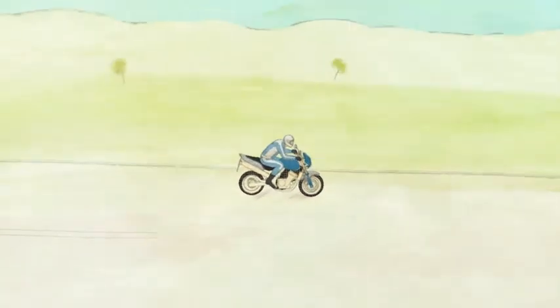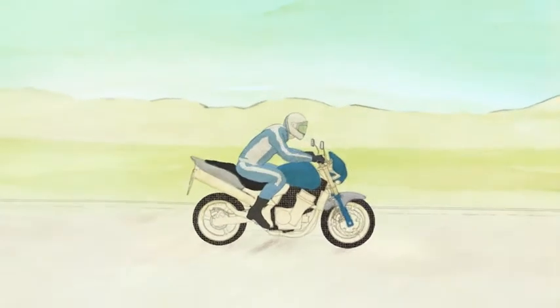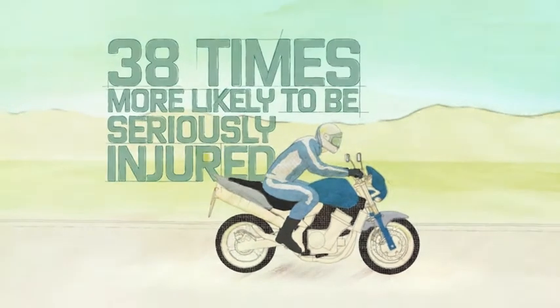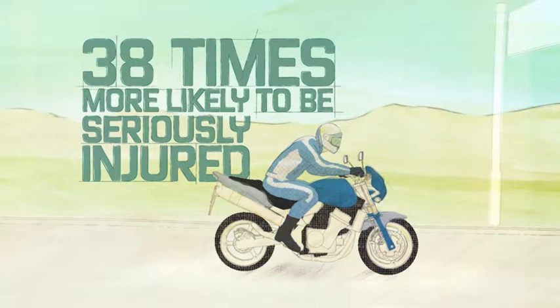Despite what you do, or how good a rider you are, things can still go wrong. Motorcyclists are 38 times more likely to be seriously injured than car occupants for every kilometre travelled.